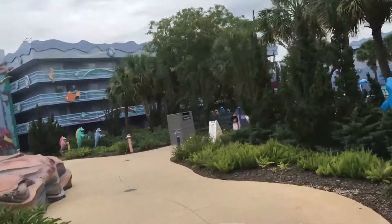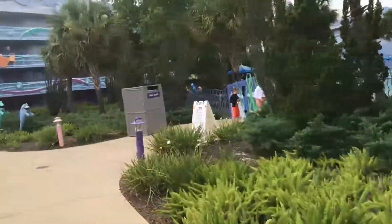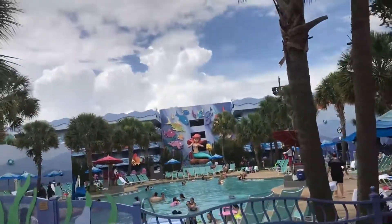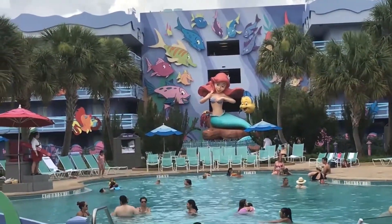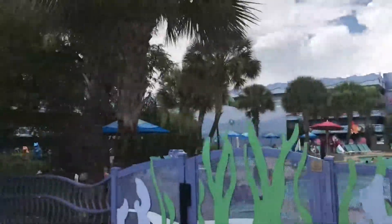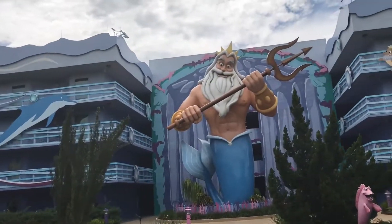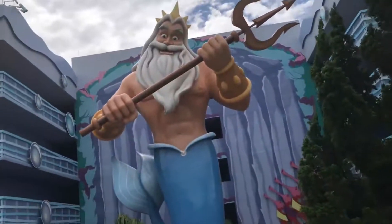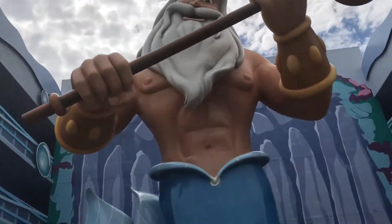Looks like we have a little under-the-sea action with Sebastian leading the band of fishes here. And to the other pool here at Art of Animation — not as big as the first pool, but still nice. We've got Ariel in the background with Flounder, jamming out, rocking out. And directly to the left is King Triton in all of his glory. It's a nice big area. When I did my college program at Disney World, the Backlot Tour went down for about six weeks, so they reassigned me to Voyage of the Little Mermaid — the show. That was fun to work.